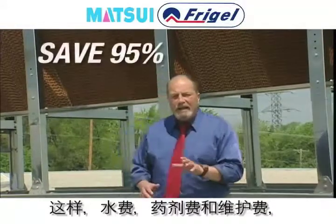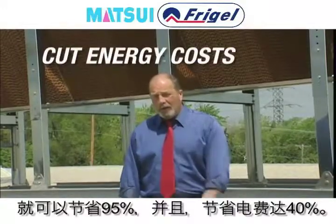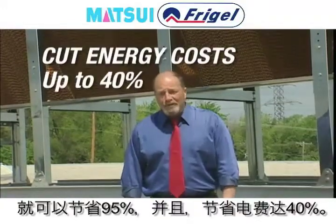Now you can save 95% of your water, chemical, and maintenance costs, and cut your energy costs up to 40%. I really don't understand why anyone would have any other system, because it just works.